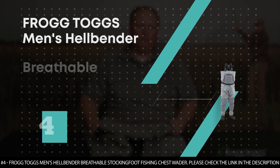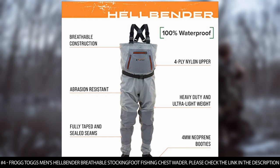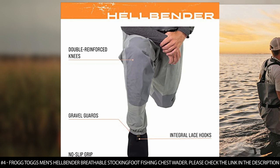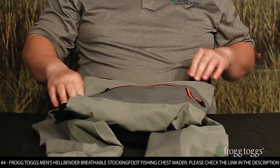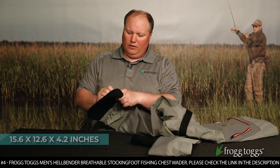Number 4. Frogtogs Men's Hellbender Breathable Stocking Foot Fishing Chest Wader. The Frogtogs Men's Hellbender Chest Wader features a 4-ply nylon upper made with Dripore Gen 2 material that is 100% waterproof, lightweight, breathable, and abrasion resistant. It features a 4mm waterproof lace hook, double seam, taped neoprene booties with attached gravel guards and no slip grips, and abrasion resistant 4-ply nylon with double reinforced knees with fully taped seams. These waders feature a roomy, multifunctional chest pocket and fleece-lined hand warmer pockets, both with zipper closure, plus an interior chest pocket with zipper closure. They feature adjustable X-back suspenders with quick-release buckles and an adjustable full elastic wading belt with a locking buckle. Package dimension is 15.6 x 12.6 x 4.2 inches.